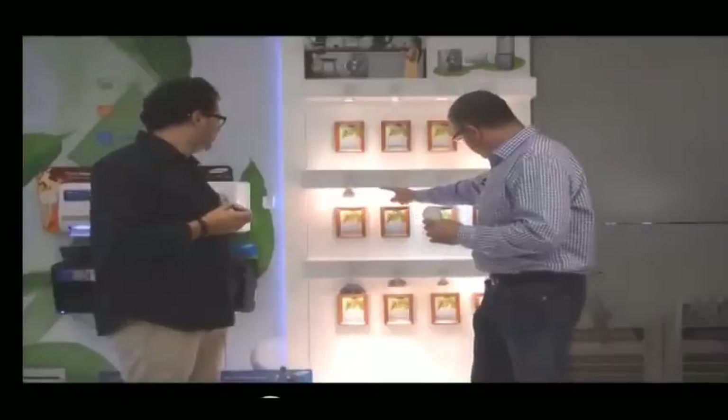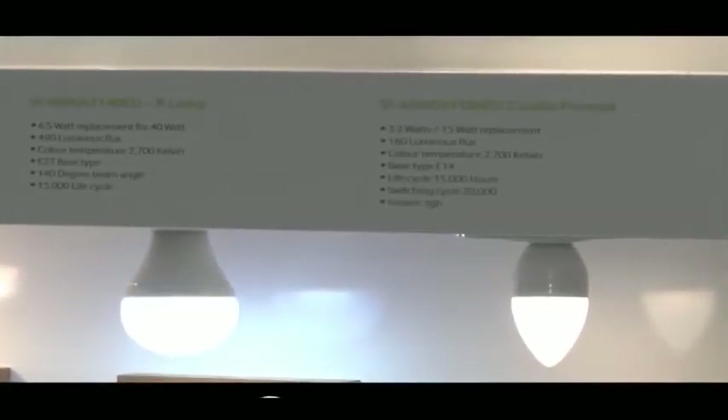The challenge with LED lights up to now has been to get the balance right — to get that warm light right. They couldn't get that right before. But as you can see from these over here, they've managed to get the warm light right in LED. And in my home, my electricity usage has dropped.